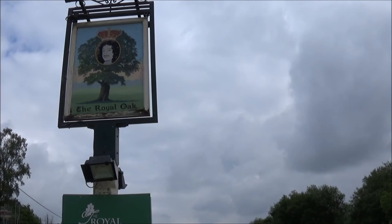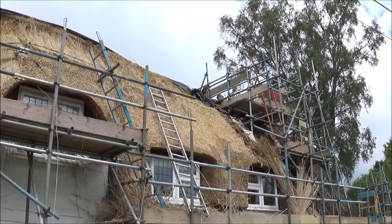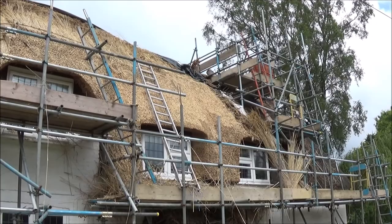We start our walk heading away from the Royal Oak. Right next to the pub there's a cottage being re-thatched and I've come across the thatcher.